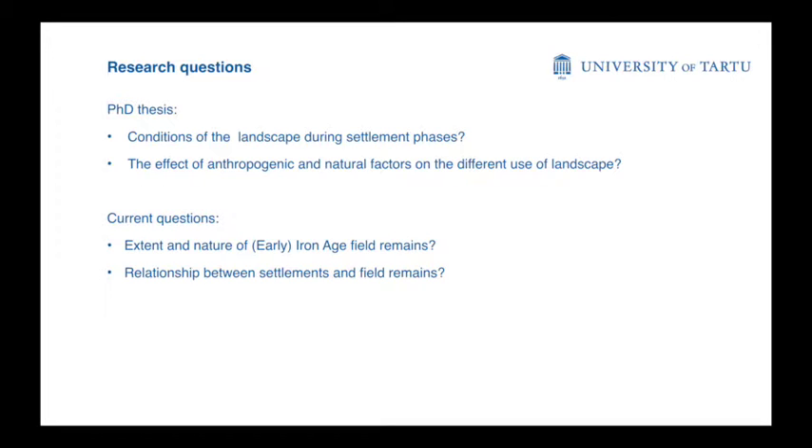My thesis is focused on a really long-term perspective of landscape use in the area. I'm looking at settlement sites, burials, and cut-mark stones from the Neolithic to the Viking Age in a quite concentrated area, and I'm trying to look at the effects of landscape and natural factors on the different uses of landscape — what kind of conditions produce the settlements or burials at certain sites. For the current presentation, I will be looking at the central area of Mostavira to focus on the extent and nature of early Iron Age field remains there and the relationship between the settlements and the field remains.